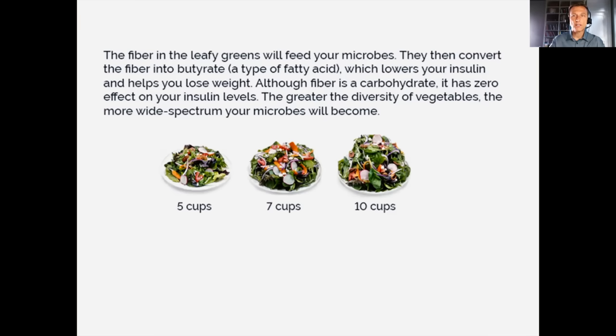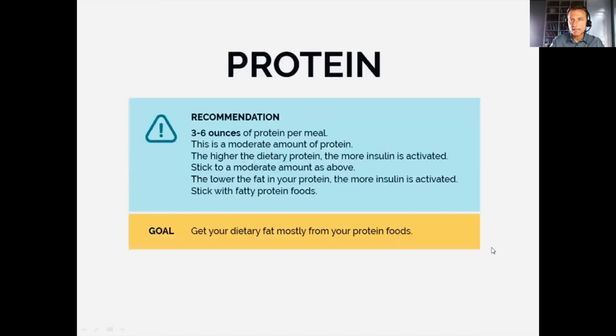I recommend consuming seven to ten cups of vegetables to achieve your nutrient levels. Some people can't do that right away and need to work up to it. One key reason is not just for potassium and magnesium — which also lower insulin resistance — but the fiber feeds the microbes which produce butyrate. Now, regarding protein: I recommend moderate protein, which means three to six ounces per meal.